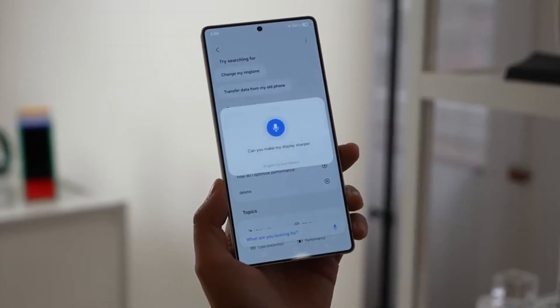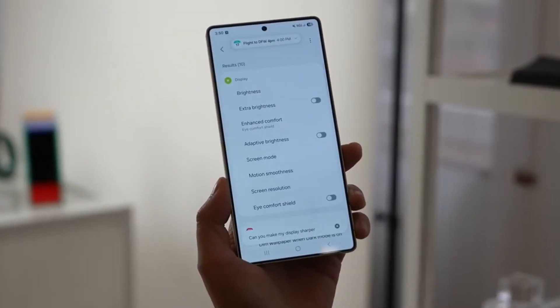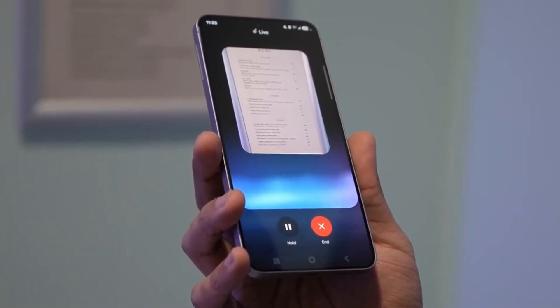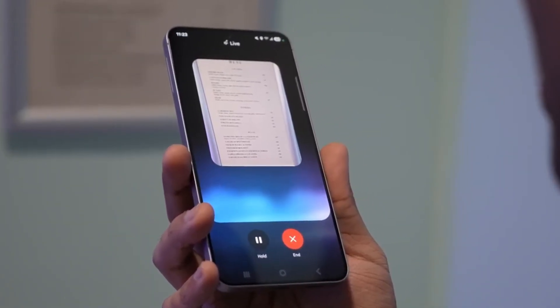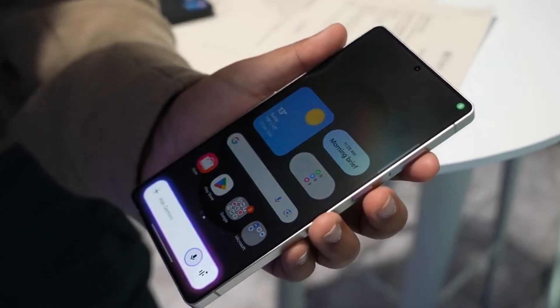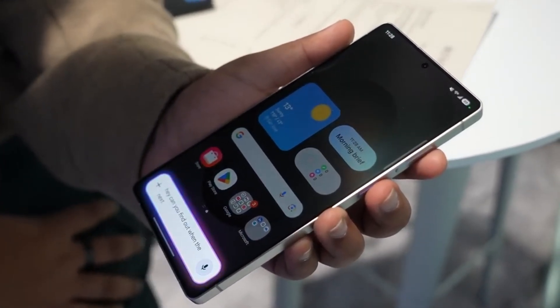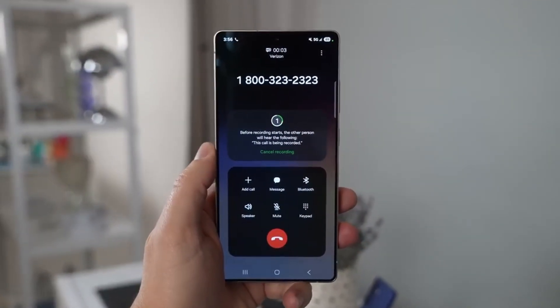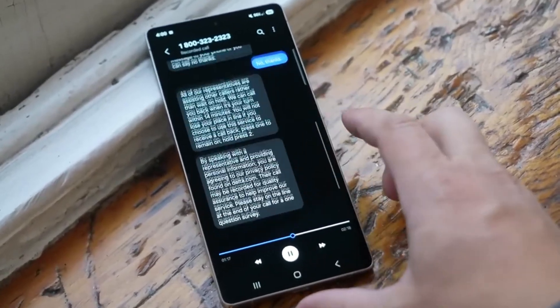If you're wondering how this even got out, here's what happened. Many Samsung apps have hidden testing menus, usually meant for developers or internal teams. But sometimes these menus expose upcoming features or software versions, and that's exactly what happened here. Someone found a hidden section inside the phone app that clearly mentioned One UI 8.5, even though it hasn't been released or teased yet.